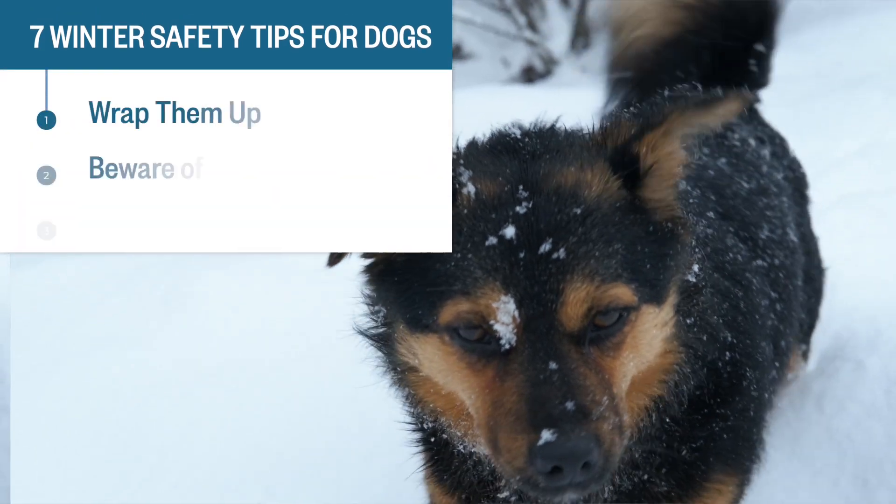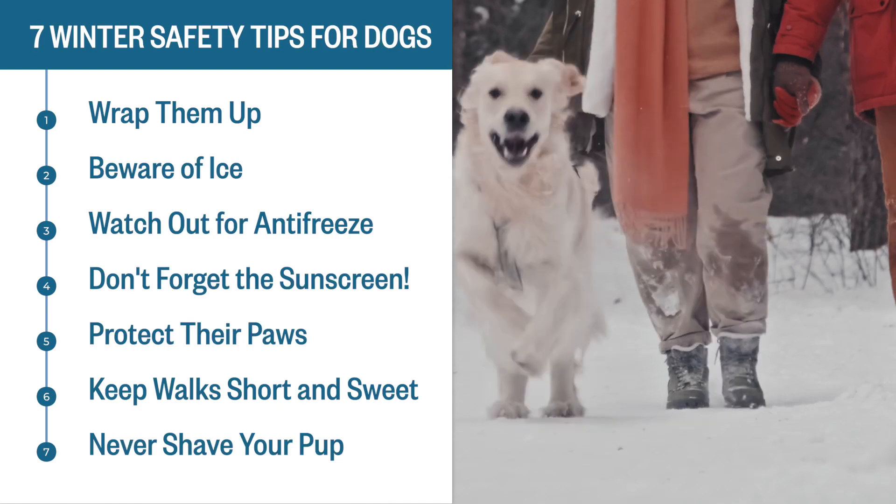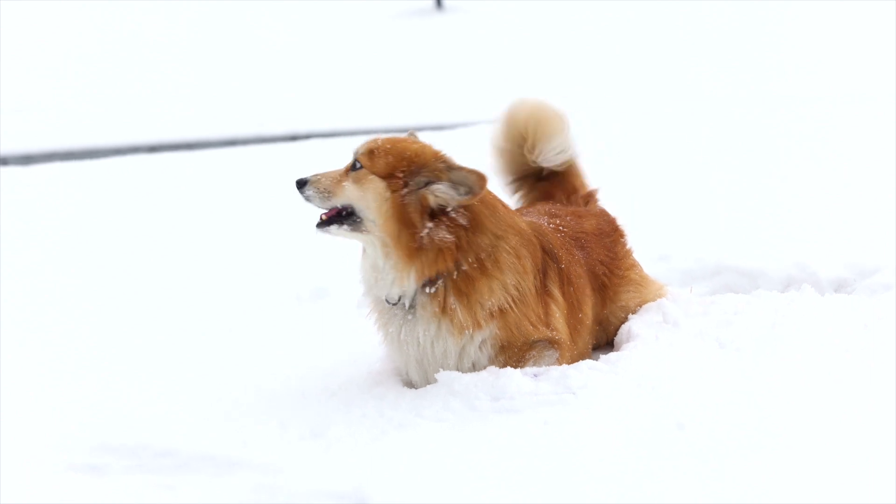And those are our top seven tips for keeping your pup safe this winter. Check out the links below for helpful resources and more details on what we went over today. Feel free to give us a thumbs up and subscribe if you like these videos. Have a fabulous winter!